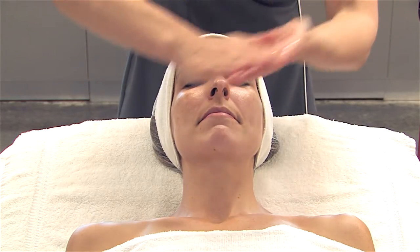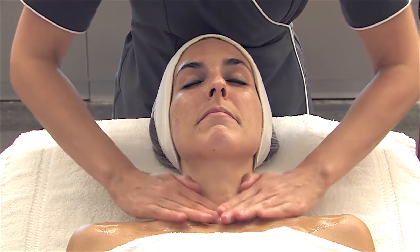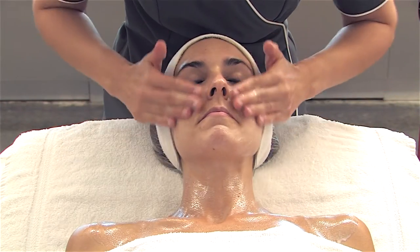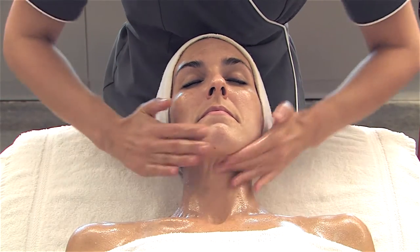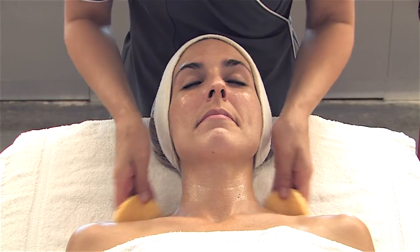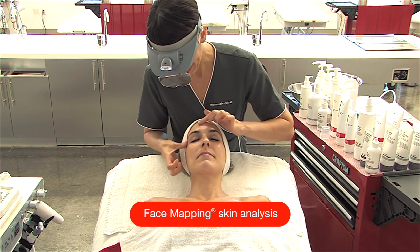Next, perform the Dermalogica double cleanse, which begins with Pre-Cleanse. Steam can be added upon emulsifying Pre-Cleanse and throughout your second cleanse. For the second cleanse, use a skin-specific Dermalogica cleanser. Remove all traces of your cleanser with warm water and sponges.